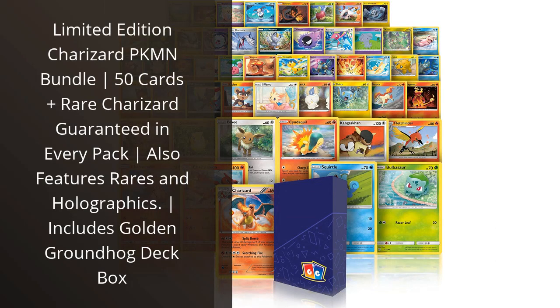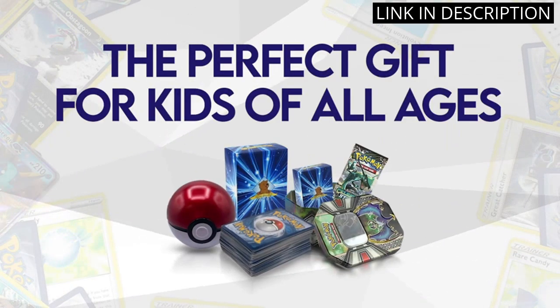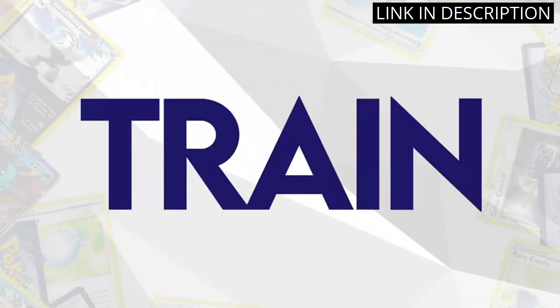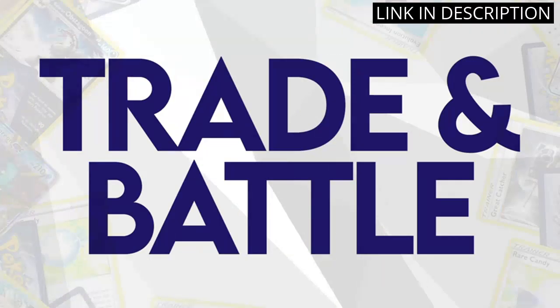I recently purchased the Limited Edition Charizard Pokemon Bundle, and I have to say I'm thoroughly impressed. The box comes with 50 cards and a rare Charizard is guaranteed in every pack. The set also features other rare and holographic cards, which is a nice bonus. The included Golden Groundhog Deck Box is a great storage option as well.